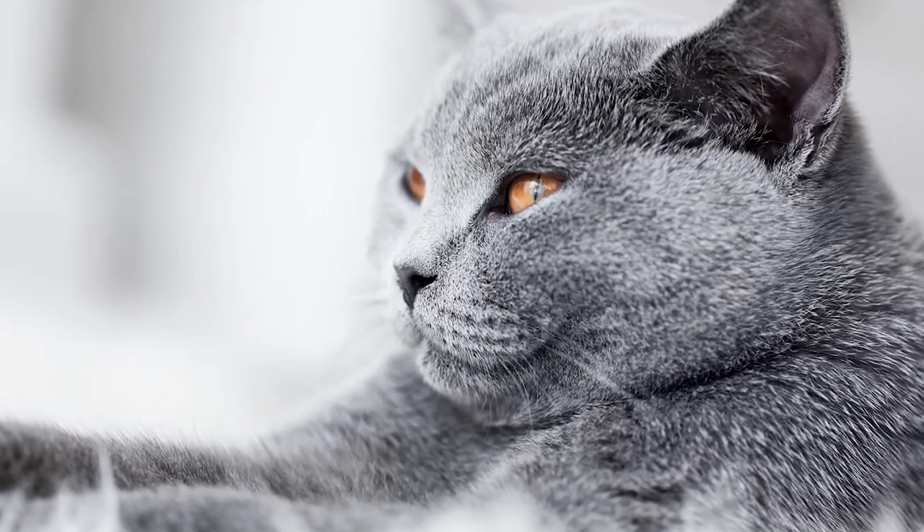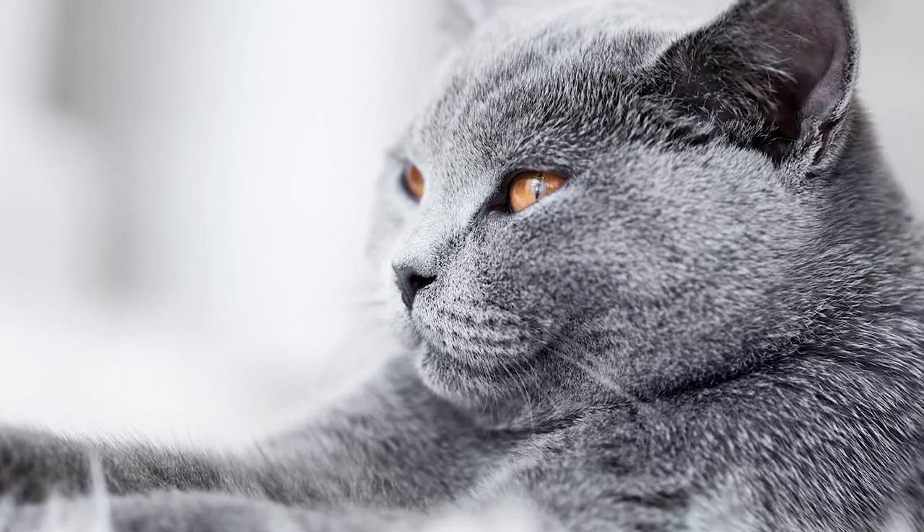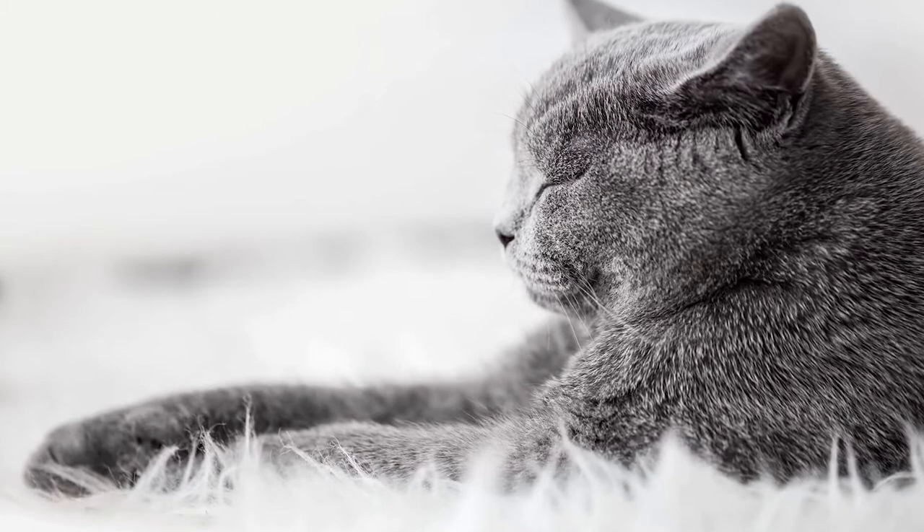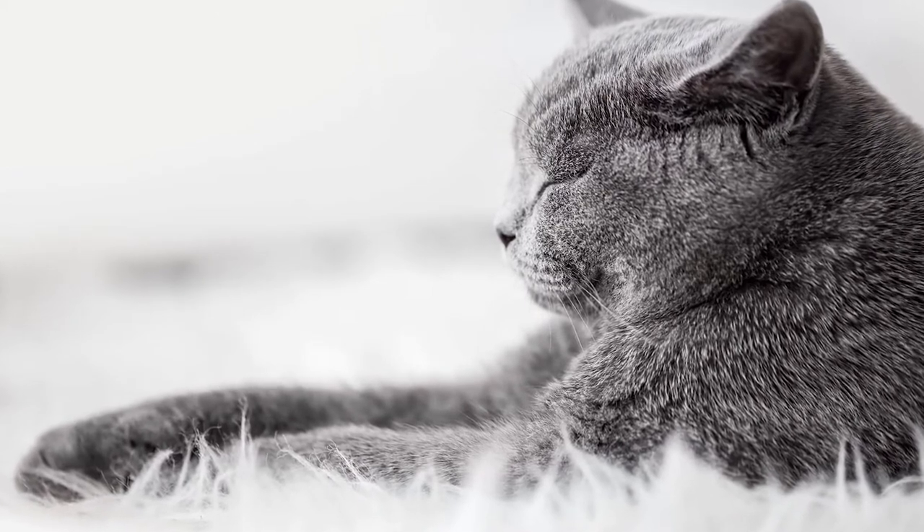But in terms of keeping your British Shorthair satisfied indoors, just continue with the regular portion sizes that you would for any of your cats that you own within your household, whether or not they're indoor or outdoor pets.